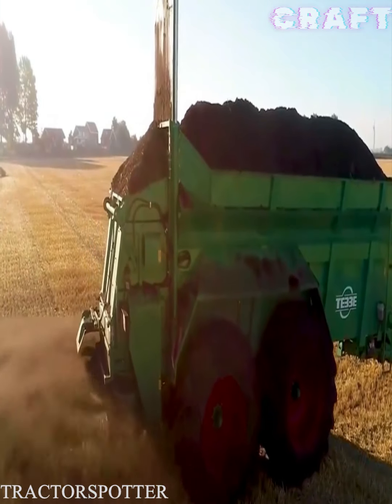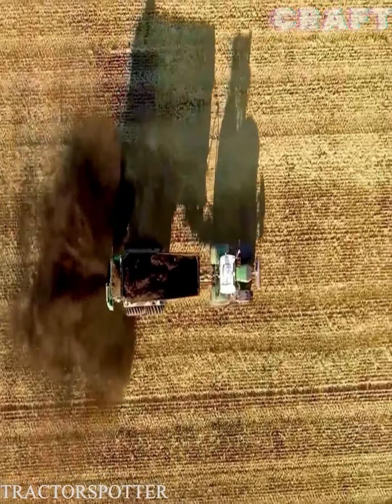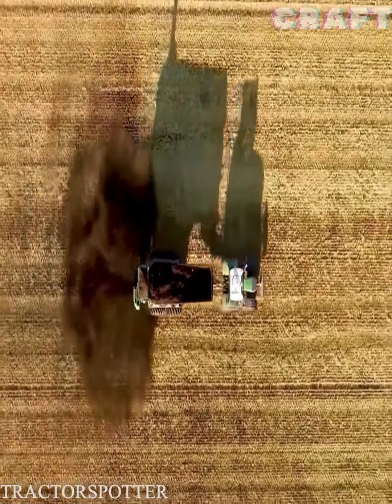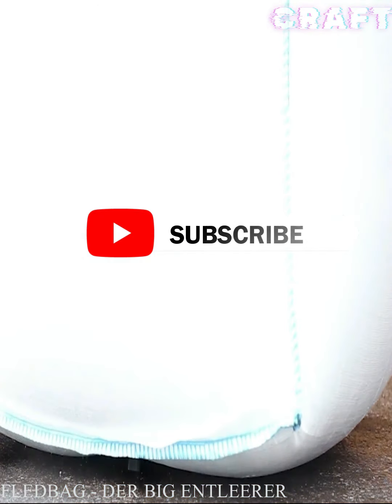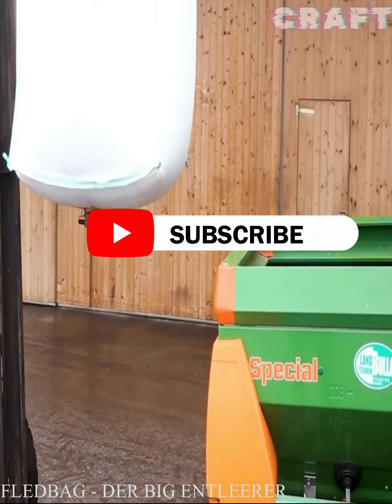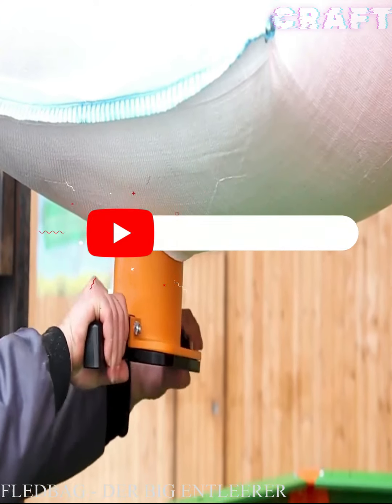Application of bio-hummus to the fields for soil fertility. The ingenious development of fled-bag for dosing bulk material from big bags in such an interesting way that you could not even guess will surely please you.